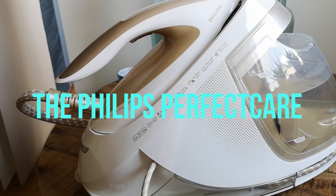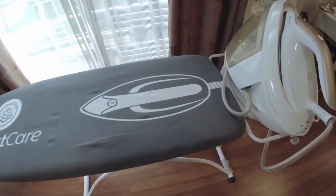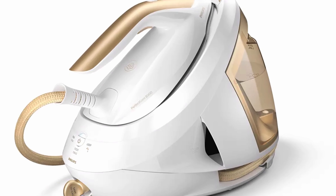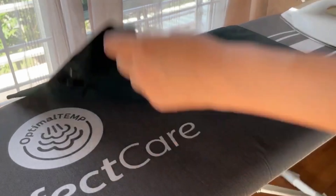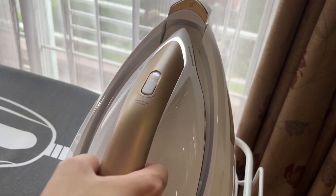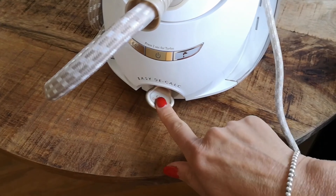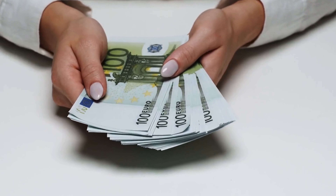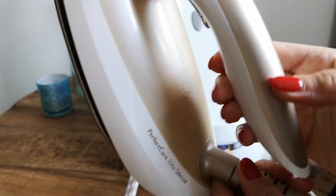Moving on — the Philips Perfect Care 8000 Series PSG 8040-60 has an overall rating of 4.8 out of 5 stars. At the time of the test, the price was around $390. Strengths: good gliding properties due to coated ironing soleplate, automatic steam output as needed, long power cord at 1.80 meters, anti-calc system. Weakness: high price, quite large at 47.5 × 28.8 × 22.9 centimeters.